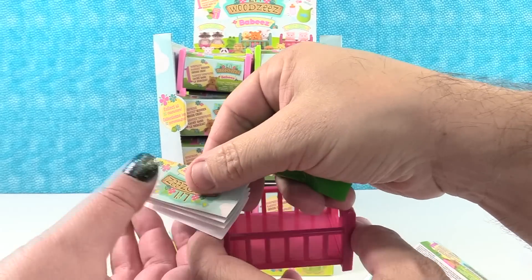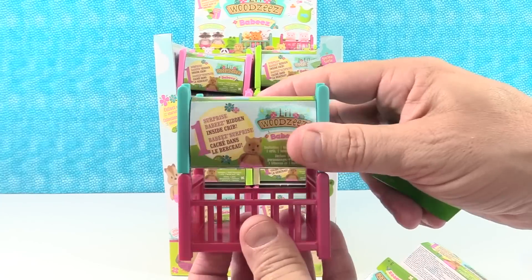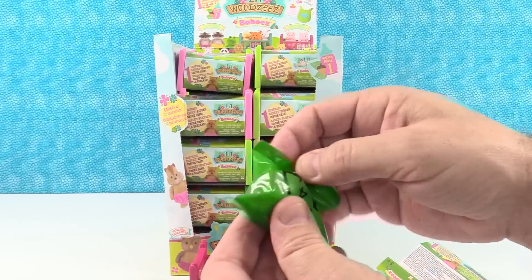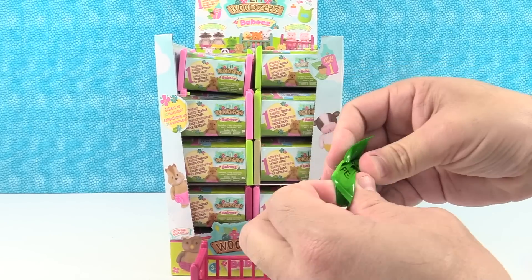So we have a blind bag. Here's a checklist right here — I'm going to give that to Shannon. Paul's favorite thing is going to be that these are stackable. These can stack. She has a cute little crib. Big checklist — all kinds of different colors of cribs to collect.